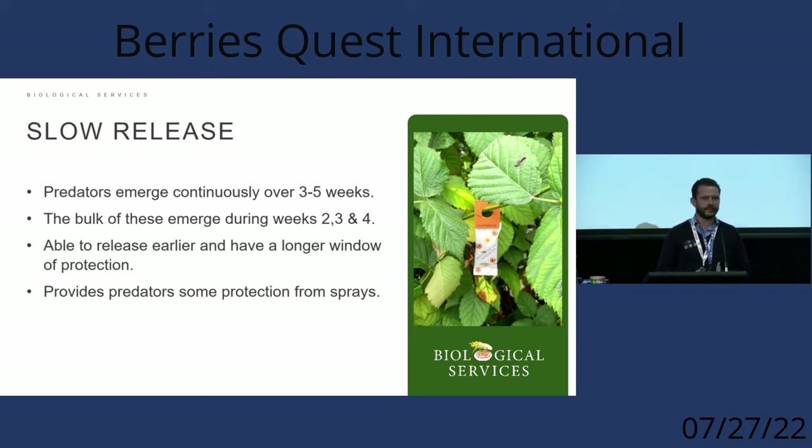The bulk of predators emerge from weeks two through four, providing a longer window of protection. Instead of putting loose material out and releasing the whole population at once — where if there's not much food or not many pests at the time the population can dwindle — sachets guarantee a constant flow of predatory mites coming out so you're more likely to hit the window when the pests are arriving.